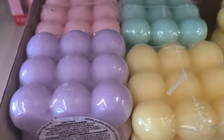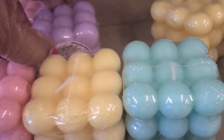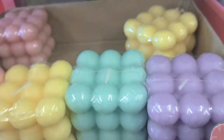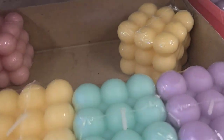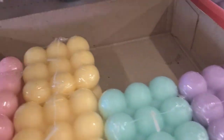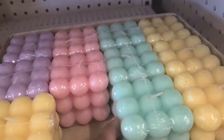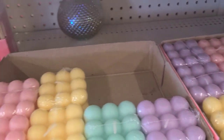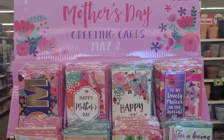Up here they have bubble cube candles — really, really pretty. They come in pink, yellow, beautiful aqua, and lavender. These are new to Dollar Tree and I just love them — absolutely absolutely beautiful. I don't know which one I want to choose — they are so gorgeous.